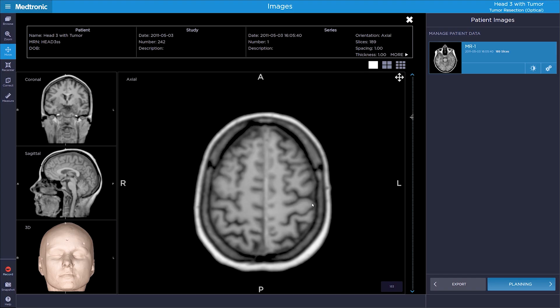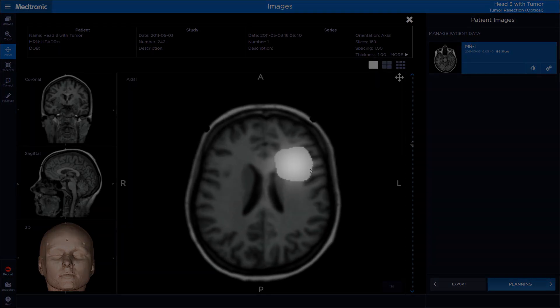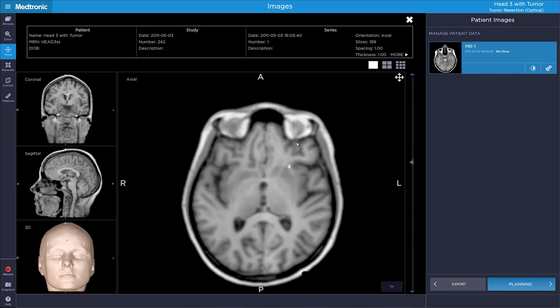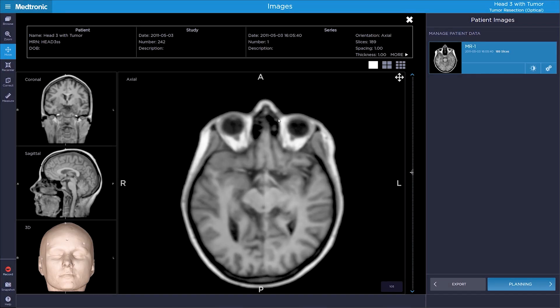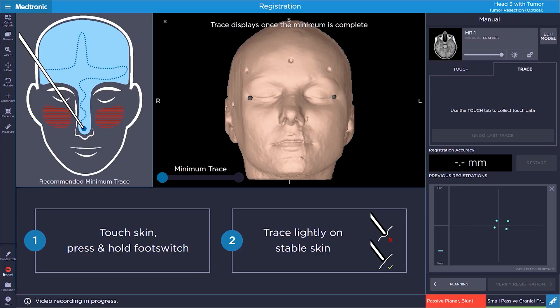Here we've got an MRI scan of a brain model that we're going to use. You can see this white blob, which is supposed to be a simulated brain tumour on the MRI scan. Up here you can see an eye coming into view and then the nose. So this is the brain that's going to correspond with the model.